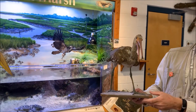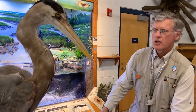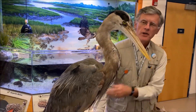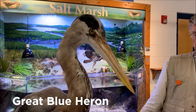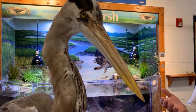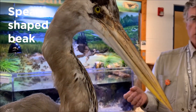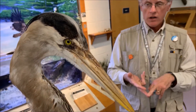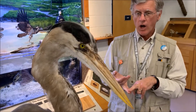Now let's compare this wading bird to this larger wading bird, a great blue heron. As you can see, its beak looks different. It uses its beak as a spear to spear and catch fish, frogs, or crayfish in the waters.